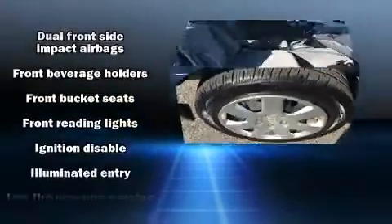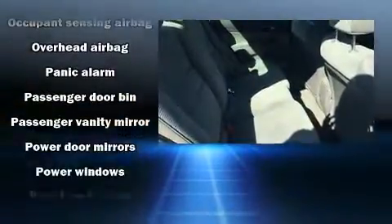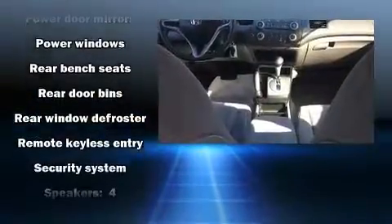Safety equipment has been integrated throughout, including dual front impact airbags with occupant sensing airbag, head curtain airbags, anti-whiplash front head restraints, a security system, and ABS brakes.